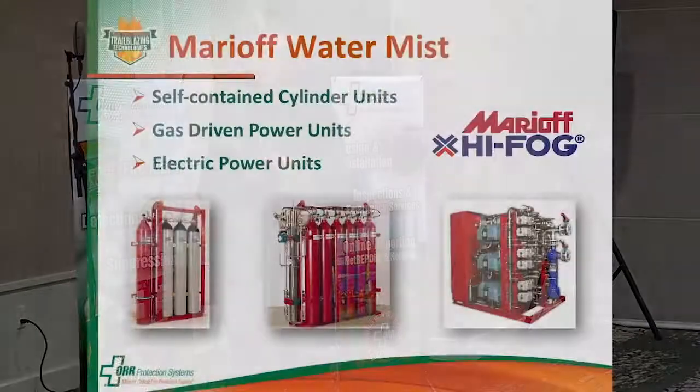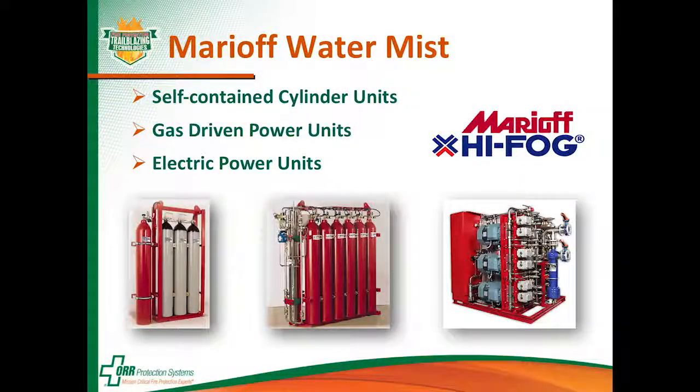The gas-driven power unit in the center uses nitrogen or compressed air, depending on the application, to drive a piston pump — that big silver tube on the end. That piston pump is what develops the high pressure needed to send the water out to the water mist nozzles.